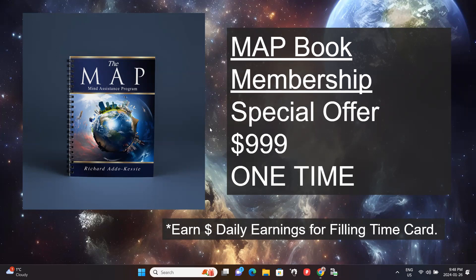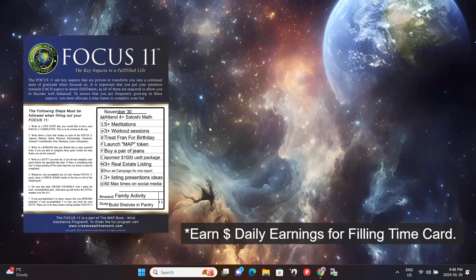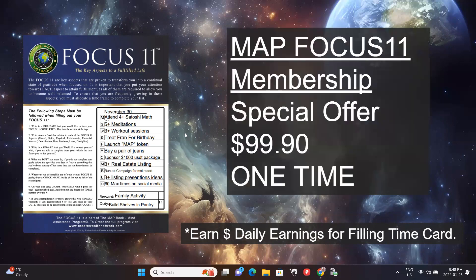We have the MAP Book membership and we have the Focus 11. Focus 11 is a sample of the MAP — it's a piece of it, but much less intensive than the MAP Book. We want people to come in on a simpler concept, something you could use on a monthly basis. The MAP Book is for the year and the Focus 11 is on a monthly basis. We have a special going on right now — it's $99.90. You become part of our community, get access to the Focus 11, and have accountability partners from the Create Wealth Network helping you grow and achieve your goals.